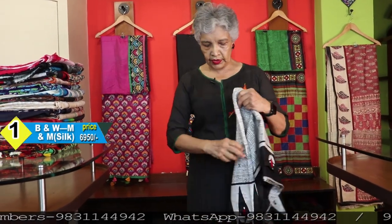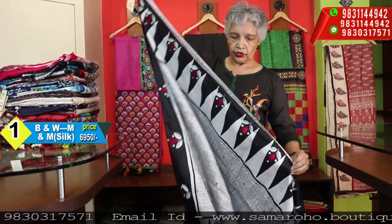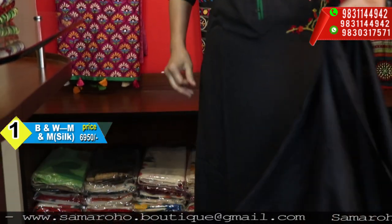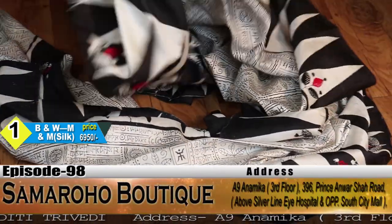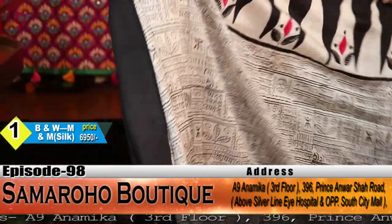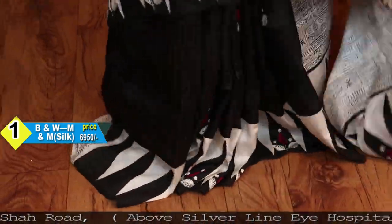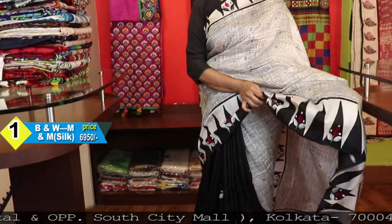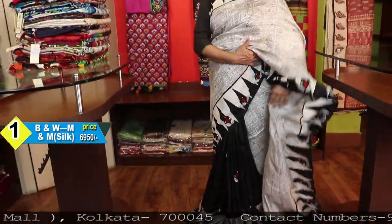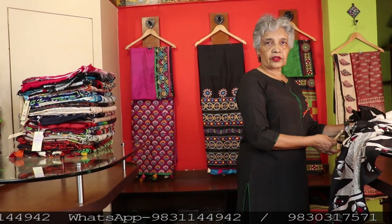Starting today's display. I have a different range of hand works, from the lower range — at 6,950 — because it is block print and mix-and-match. This is the blouse piece, half and half. It is Bishnupur silk with script block print. These script blocks are script-like blocks — no specific script is used, so there will be no controversy regarding what is written or its meaning. Price: 6,950.